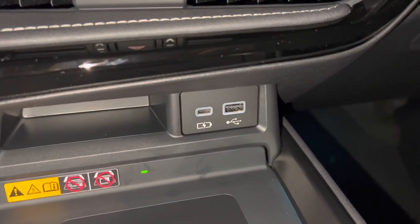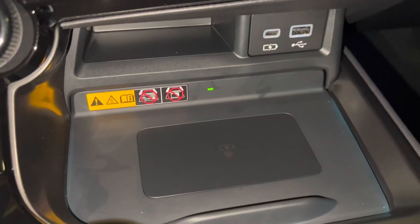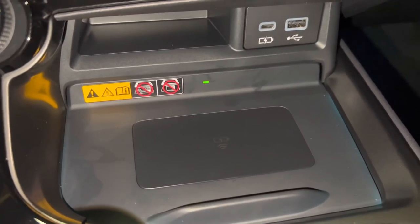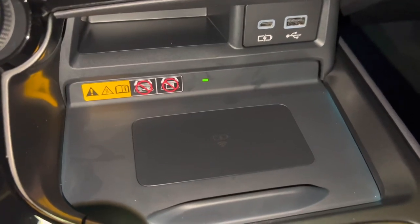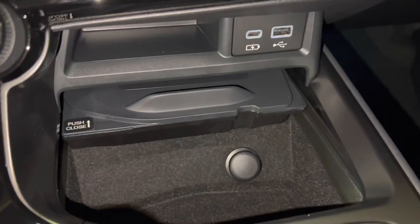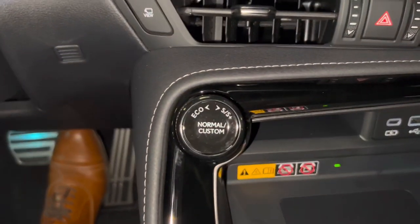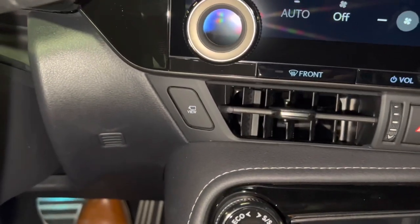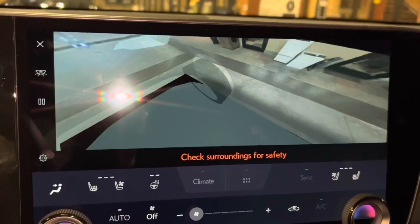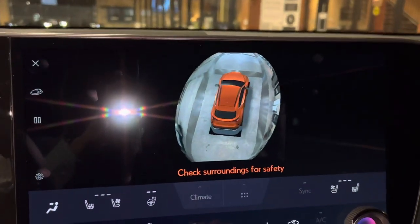Below that, we have our USB and wireless charging pad. When the light illuminates green, your device is ready to be charged — simply place your device on the charging pad and the light will illuminate orange. Below that, we have storage with a 12-volt power outlet, our dial for drive mode select, and our switch for our panoramic view monitor, which displays the surroundings of the vehicle as well as a bird's eye view camera.